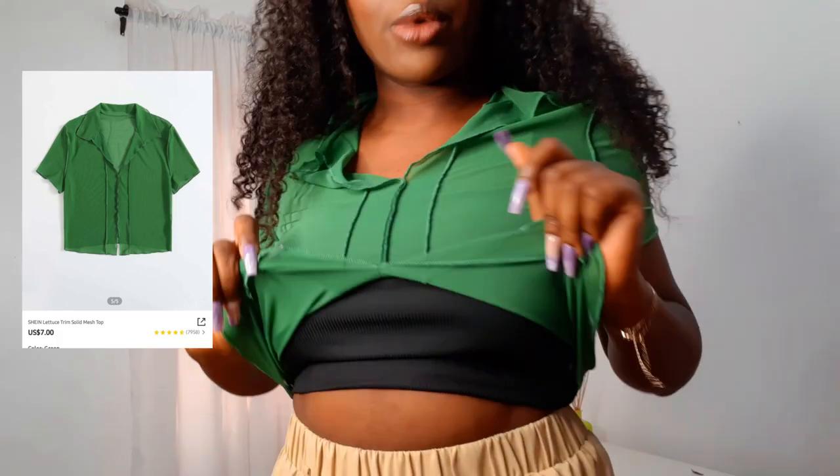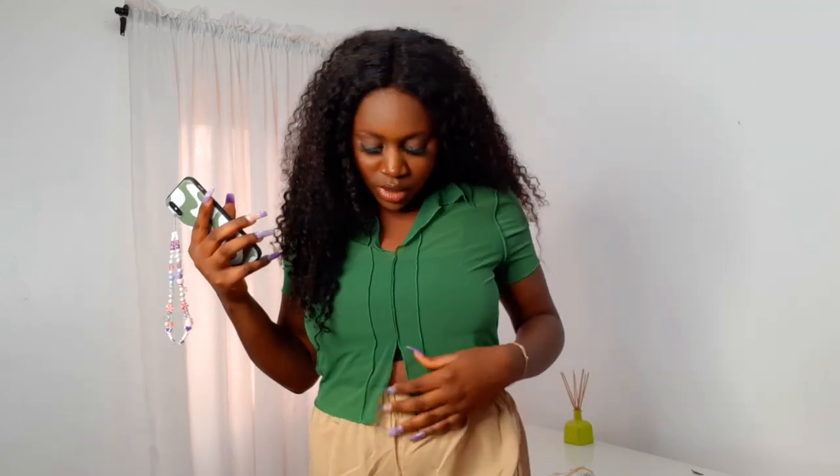This is the black version of the white rib cami top — also going to be used as an inner wear for mesh tops. Next is a green mesh top; I was skeptical about the color because it felt like a strong green, but it actually looks really nice. I'm wearing the black inner underneath. I got this in extra large because reviews were saying the bust area is very tight — even for people with small busts — so I went up. Extra large is actually perfect for me with enough space.